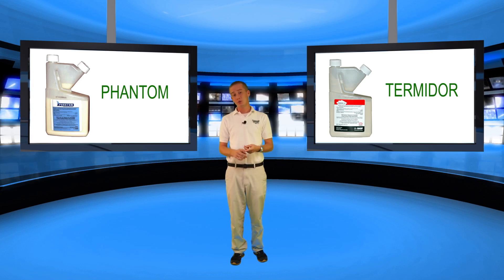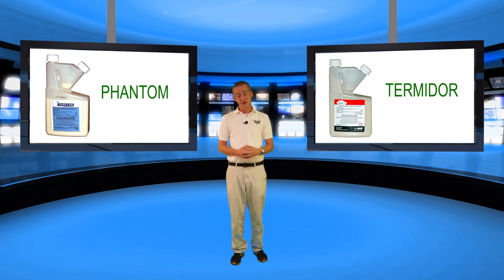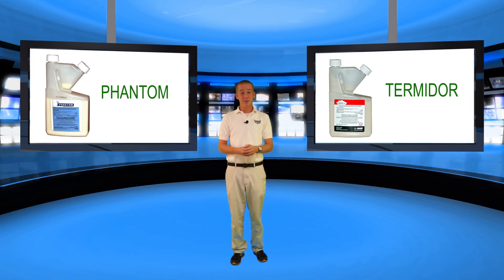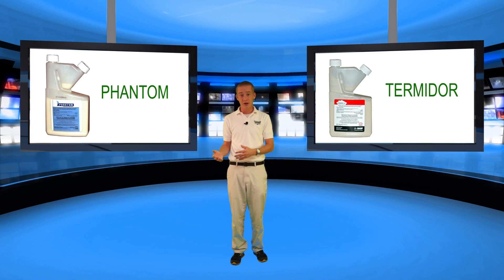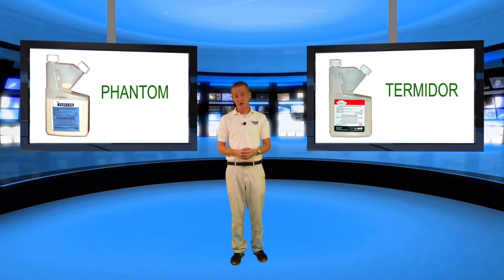The second product we want to talk about is Phantom. Termidor and Phantom are both non-repellent, but the difference is that Phantom can be used inside where Termidor cannot be used inside. This is fine because ants typically come from the outside anyway. Personally I like to use Termidor doing regular treatments around the outside of my house and that keeps ants away. However, if you feel more comfortable being able to spray inside, then Phantom would be the product for you.